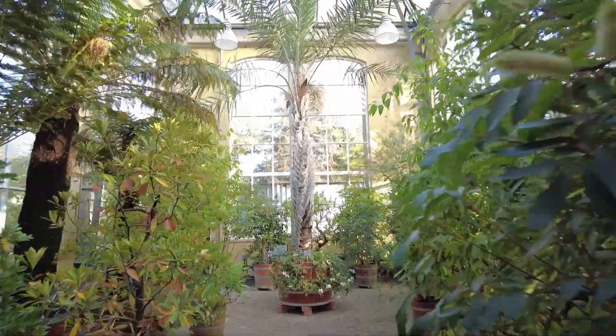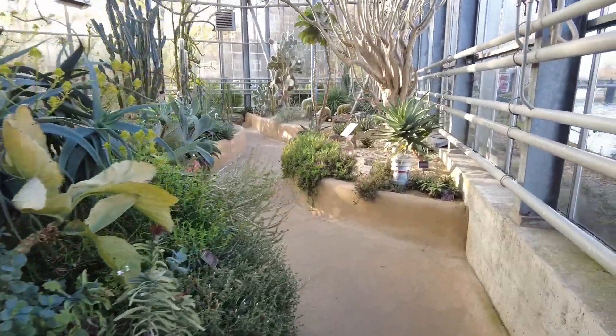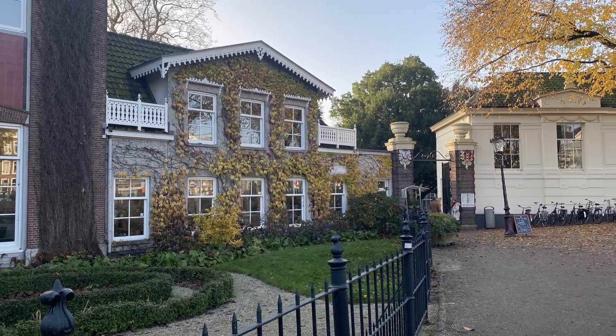In this video I'm going to walk you through Hortus from start to finish so you know exactly what to expect. Hortus Botanicus is very simply a botanical garden and it is one of the oldest in the world, dating back to the 1600s when it was started as a herb garden for medicinal purposes.